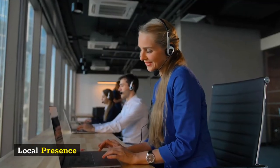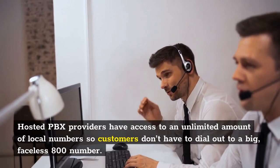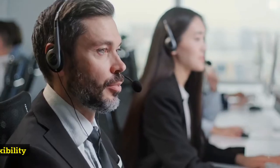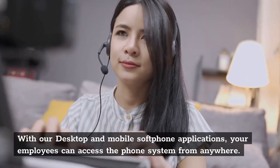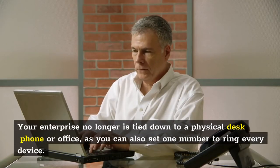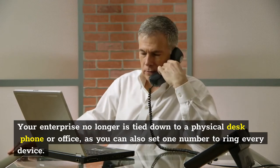Local Presence: Hosted PBX providers have access to an unlimited amount of local numbers so customers don't have to dial out to a big, faceless 800 number. Local Flexibility: With our desktop and mobile soft phone applications, your employees can access the phone system from anywhere. Your enterprise no longer is tied down to a physical desk, phone, or office, as you can also set one number to ring every device.